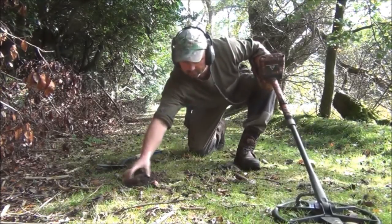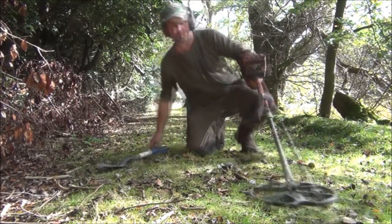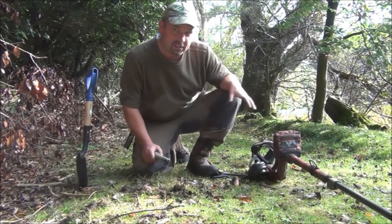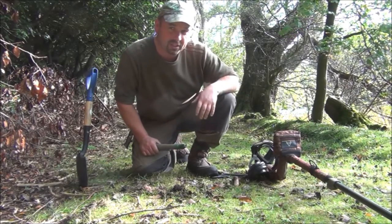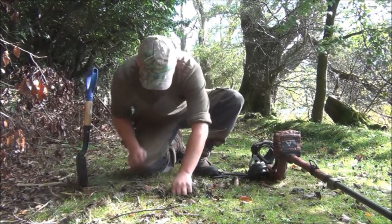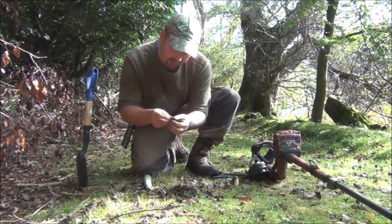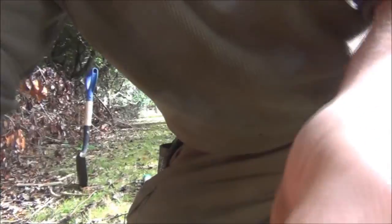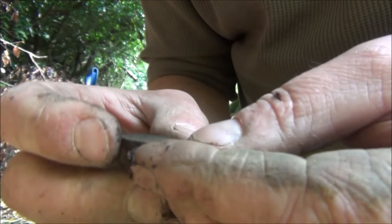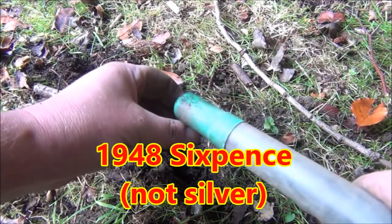The sixpence was just here, and there's another signal reading 12/40 — tell a lie, it's 12/43. Forgive me if the editing's a little bit bad; this stupid camera keeps switching itself off so I think I'm going to need a new one pretty soon. That one's a threepenny bit — not silver unfortunately. That one's also a George the Sixth, 1941.